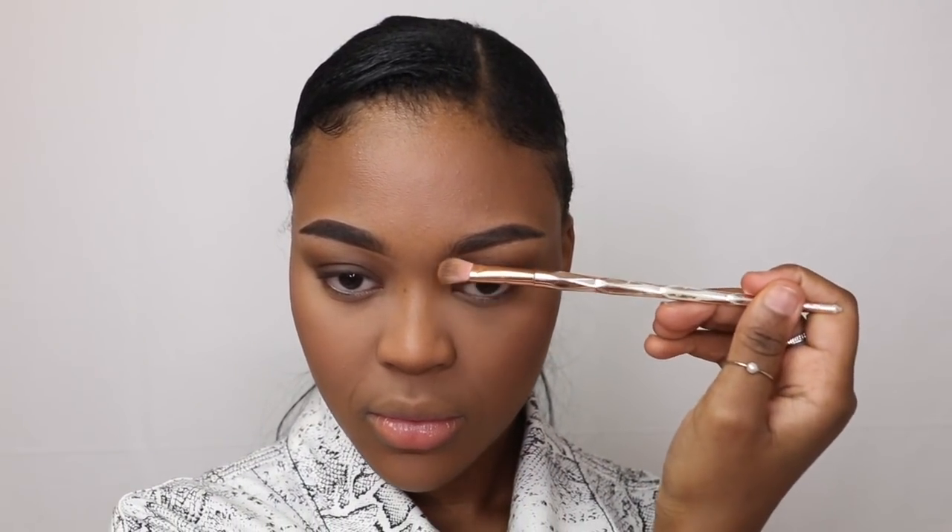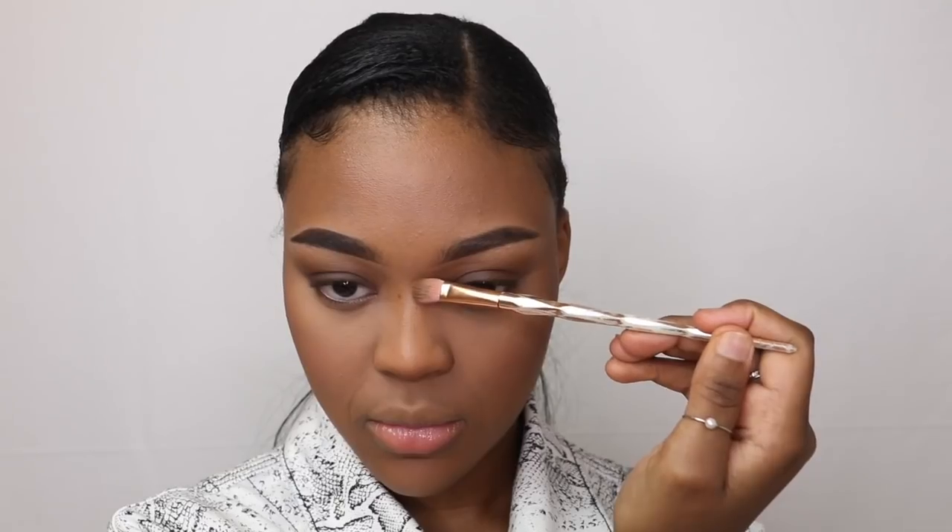Once I'm done I go back into my MAC Studio Fix and use that to contour my nose. I try not to go too hard on my nose contour just because I don't like that harsh, noticeable nose contour look.